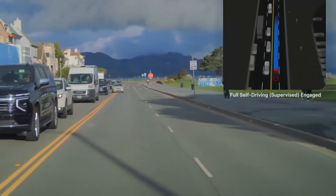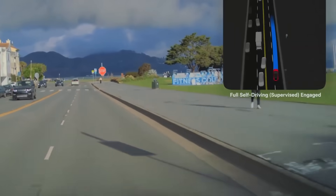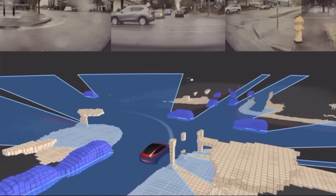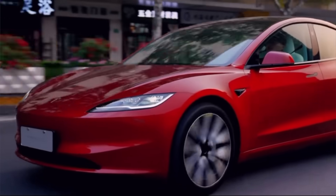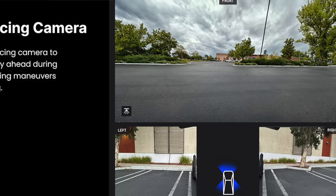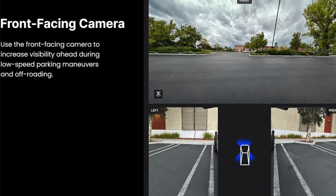Tesla maintains that hardware 4 vehicles can support self-driving, but AI5 is expected to be the next big leap forward for perception accuracy, edge-case detection, and real-time data collection. Tesla last updated the exterior camera back in early 2023 when it transitioned to the 5 megapixel camera, and also added additional lenses in early January on new Model Ys, including a forward-facing bumper camera for improved FSD performance.